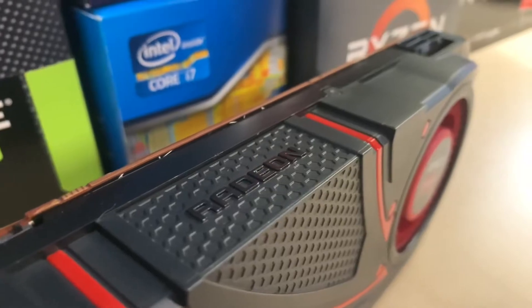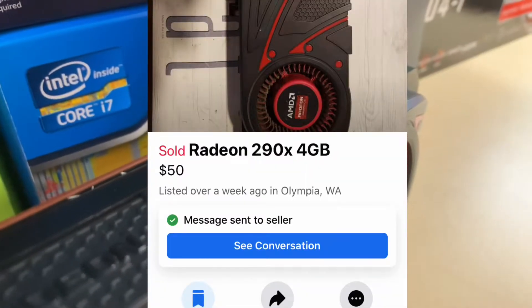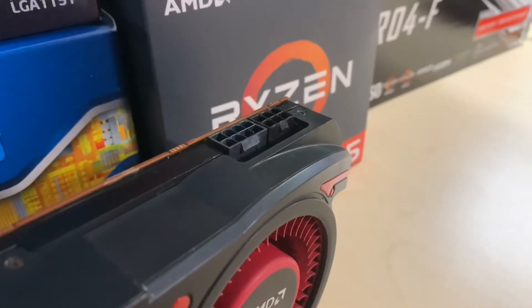Fast forward to today, and I've managed to pick this card up for a tenth of that price. On Facebook Marketplace, I picked this up for only $50, and was curious to see if this 7-year-old flagship still had what it takes to run the latest flight simulator.